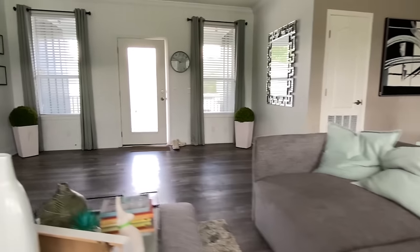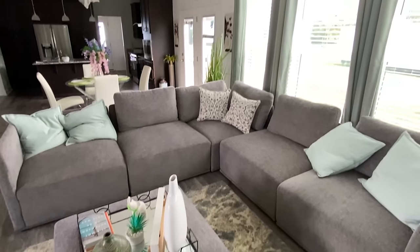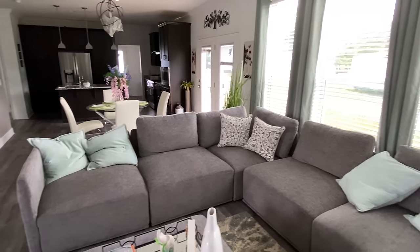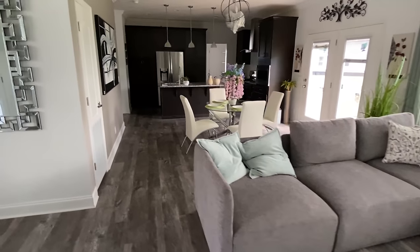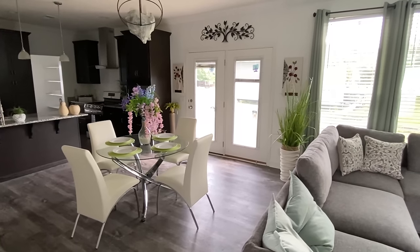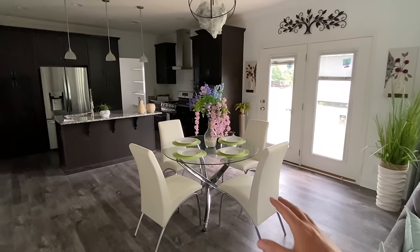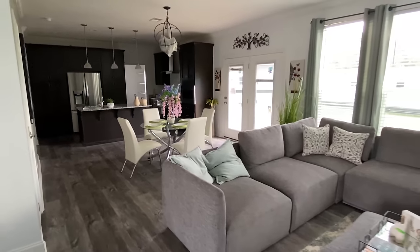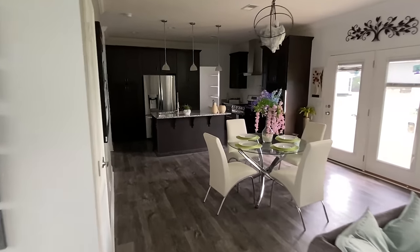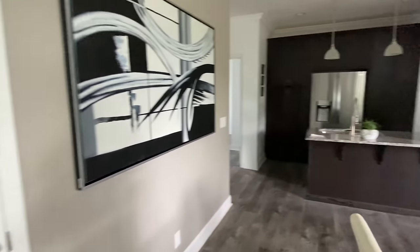That couch looks very comfortable! I had to try it — sorry about that, that was definitely not something I would typically do, I keep it very professional. But anyway, stepping back here you can see the living area — it's just kind of a centerpiece. It's nice, it's real nice. All right, on with the tour — furnace right here.